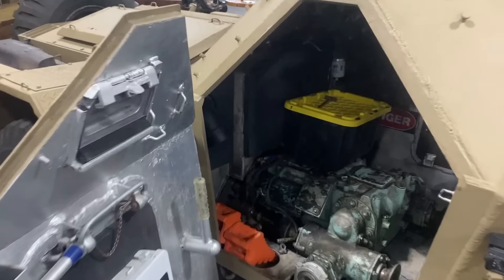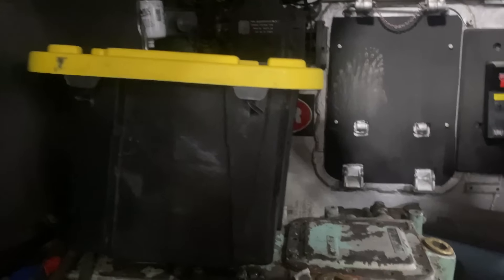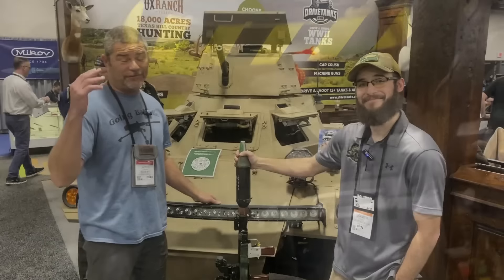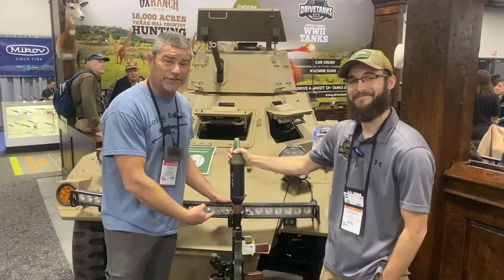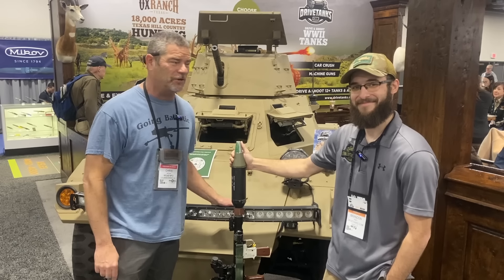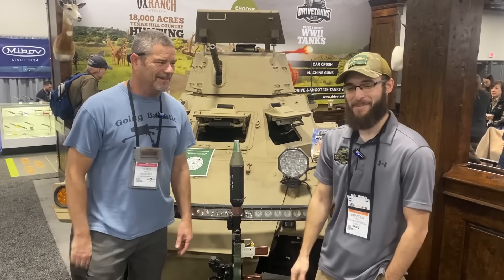If you want to shoot or drive a tank, or be one of the first to shoot an RPG, check out drivetanks.com — there's a link in the description below. Thank you so much for taking the time, Brandon. We really appreciate it. No problem, thank y'all for coming by.